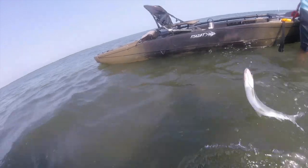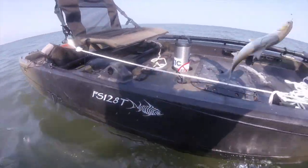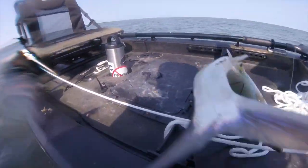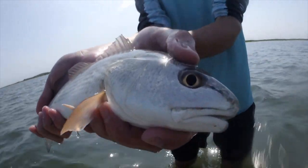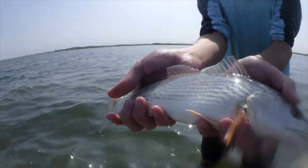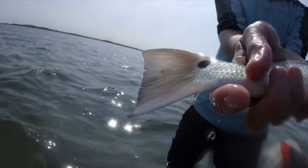All right, so this is the first fish of the day. Finally we caught a fish — nice little red. About an hour in, we just found the spot.